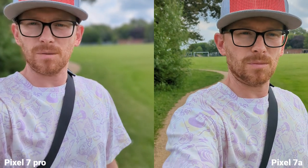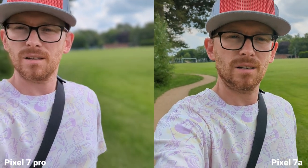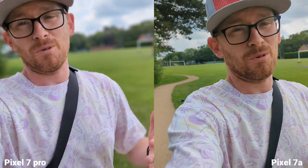This is cinematic mode on the Pixel 7 Pro. Sadly, this is not available on the Pixel 7a. What do you think? This is a really nice feature, however it's only 1080p.